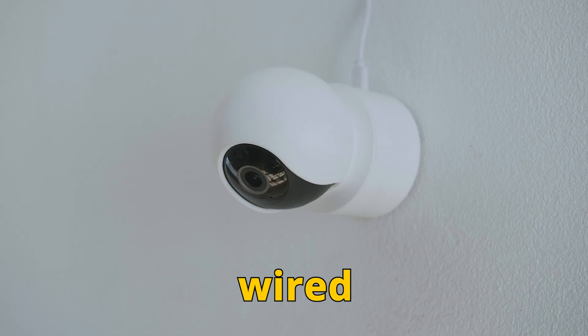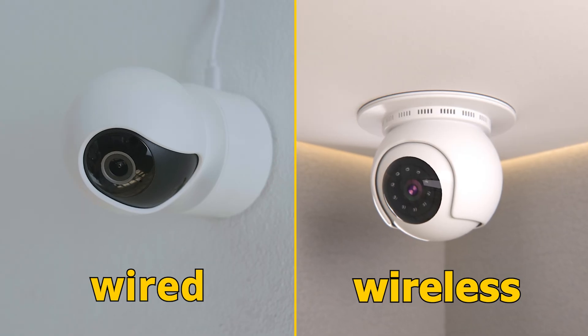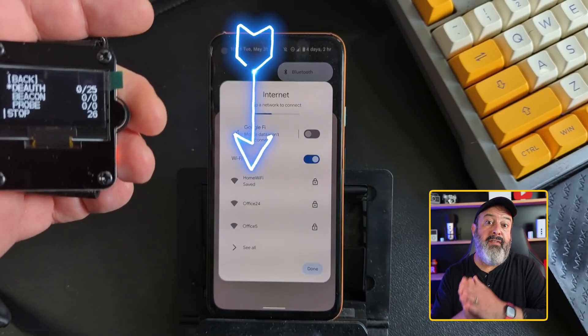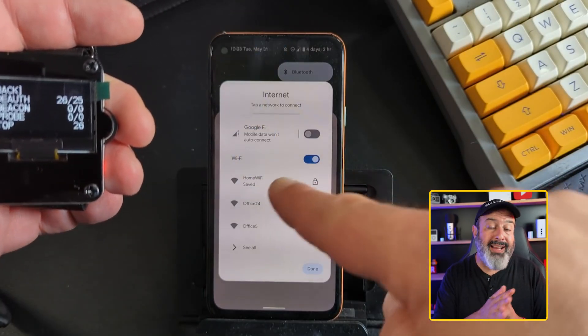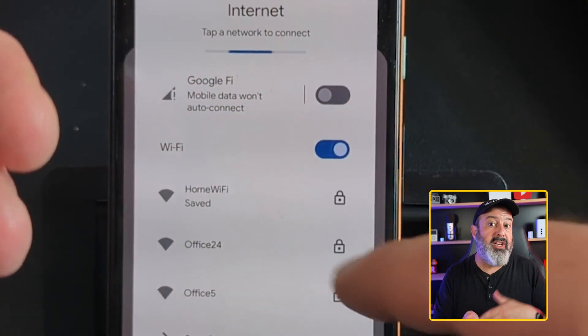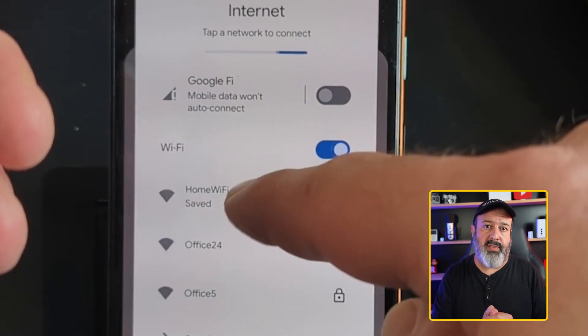Two more things to consider while doing your homework. First, you always have the option to go wired or Wi-Fi — always choose wired if you can. Wi-Fi cameras are popular but they can be taken offline with a simple de-authorization attack, which forces the camera off your Wi-Fi so it can't reconnect, disconnecting it from your monitoring app with no alerts sent to you.